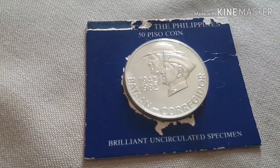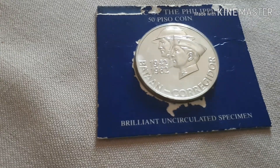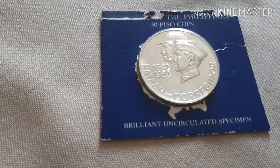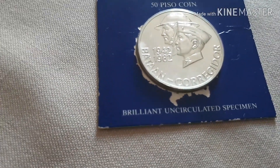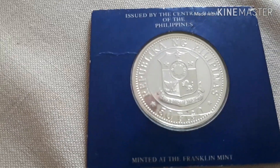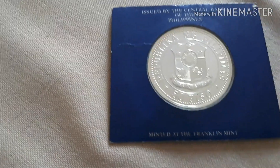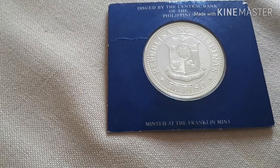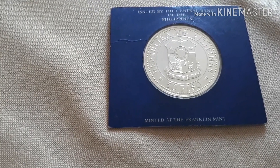This is a Philippine 50 Pesos coin. This is the 1942 to 1982 Bataan Corridor Brilliant Uncirculated Specimen, issued by the Central Bank of the Philippines — Republika ng Pilipinas, 50 Peso — minted at the Franklin Mint.